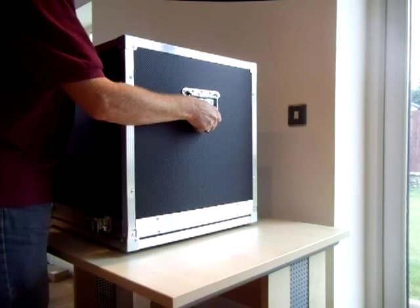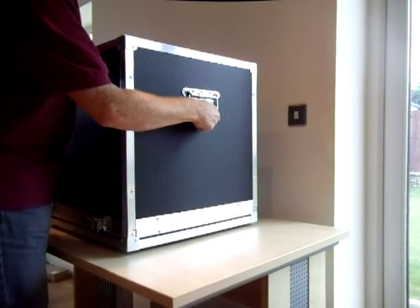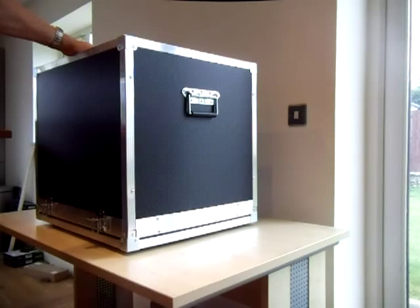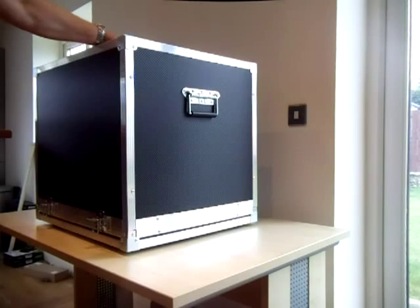It all fits in a flight case. I actually built this flight case myself to save a bit of money, because the actual cost of getting one built was quite prohibitive.